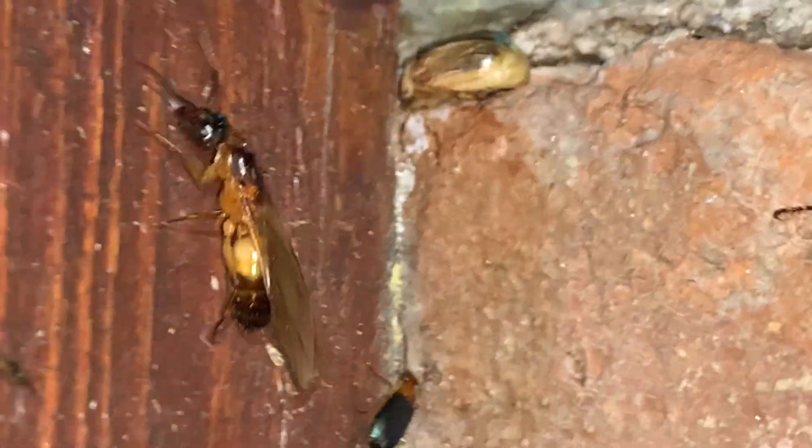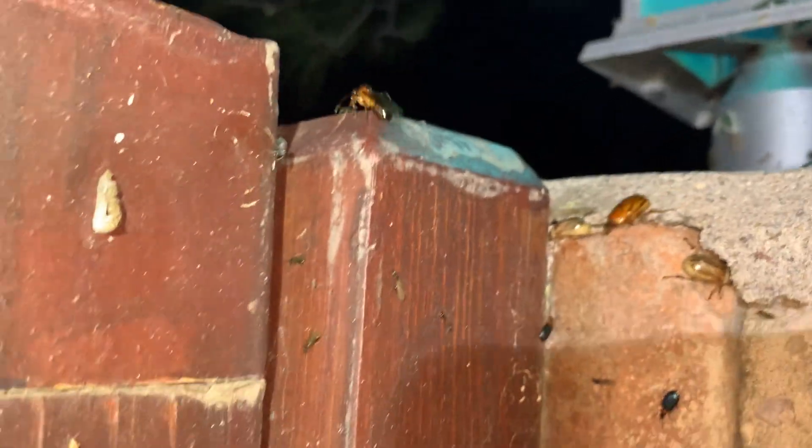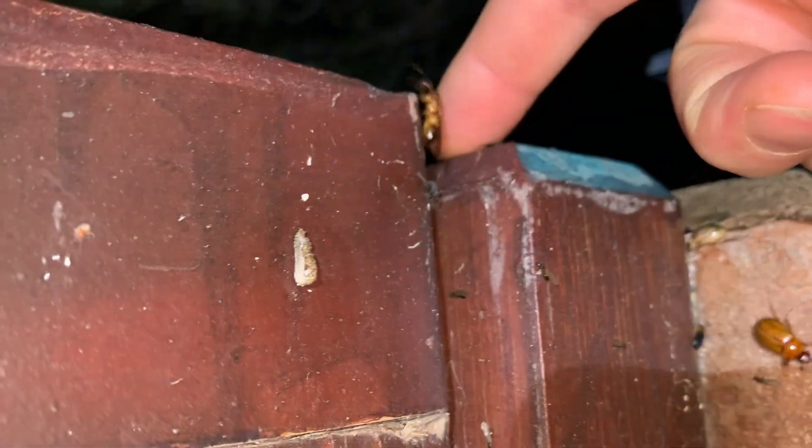And here's another very common ant I see in the yard. Camponotus ocretus — I'm pretty sure.